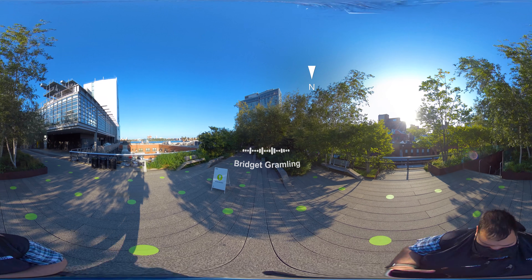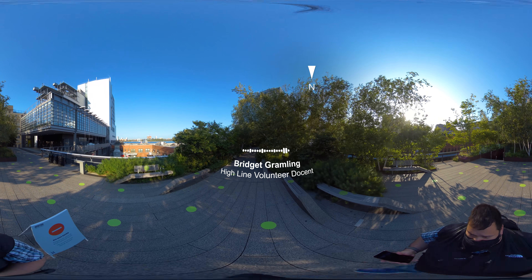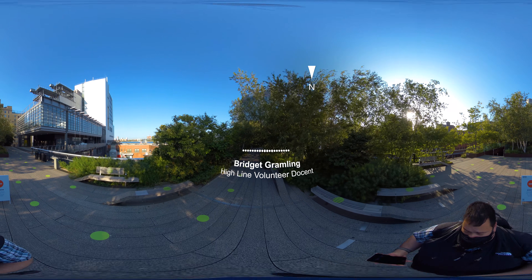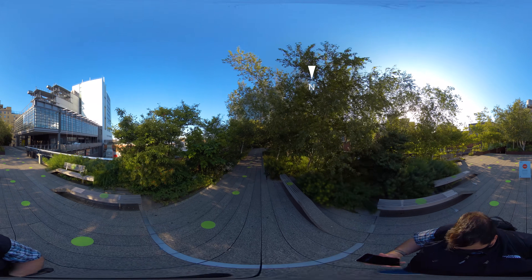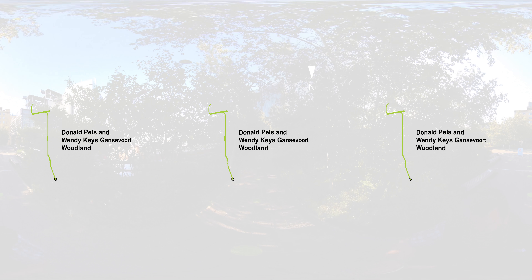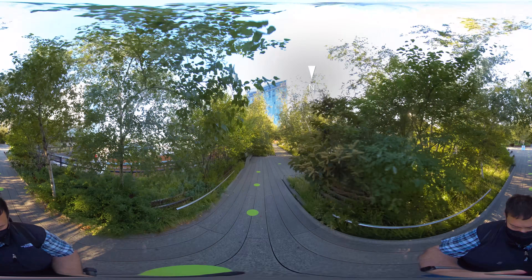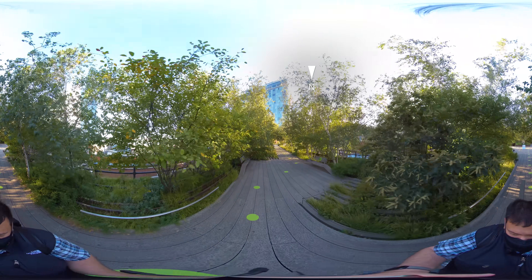Welcome to the Highline. My name is Bridget Gramling and I'll be your guide at the park today. The Highline is maintained, operated, and programmed by the nonprofit Friends of the Highline in partnership with the New York City Department of Parks and Recreation. We're starting our journey in the Donald Pels and Wendy Keys Gansevoort Woodland at the southernmost point of the park. The Highline is a mile and a half, or about two and a half kilometers long, and we're going to walk the majority of it.